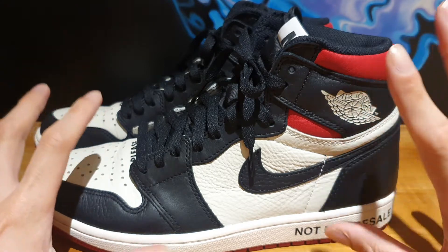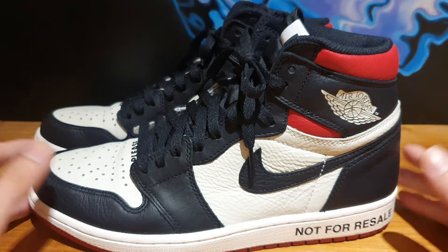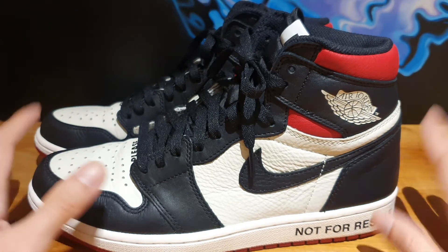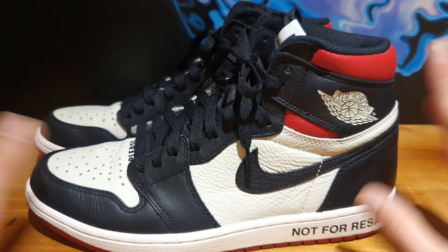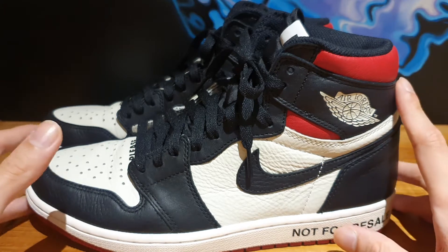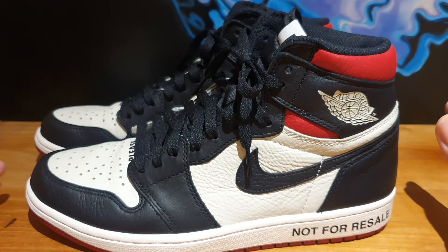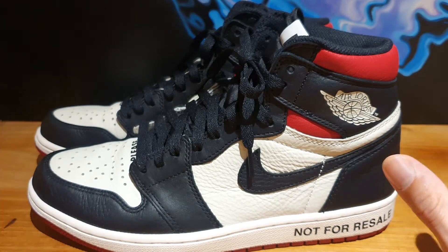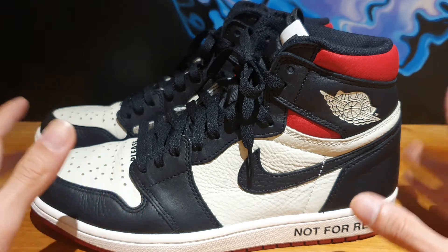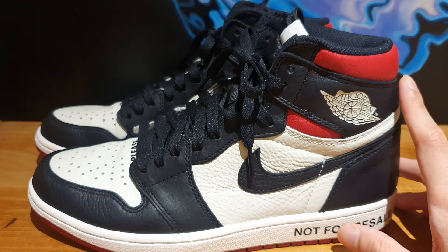I kind of want to keep the packaging and the details alive on this specific pair, because at the end of the day I did pay resale for this. Anyway, that's it for today. I'm sorry I haven't been posting lately — I'm not getting lazy or anything. I would really like to post daily as much as possible, it's just that Jordan Brand or Nike hasn't been so kind to me lately and I haven't been able to cop anything interesting.